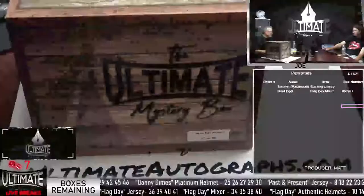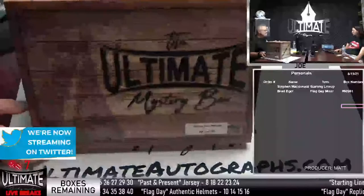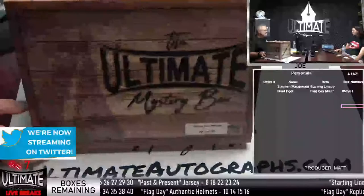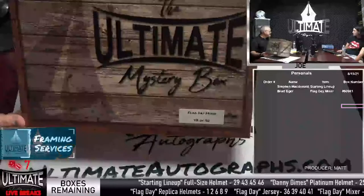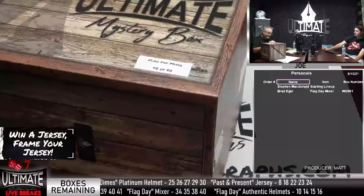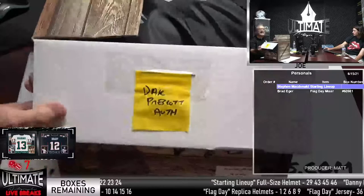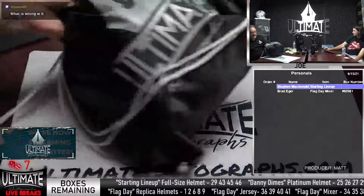All right, that's our Dutch. We have this Jay Novacek Wyoming mini helmet — Matt's just lowered it to $75. Brad, I did have box 42 on the mixer. The Jackie Robinson, Mariano Rivera box number — $42. So this is Brad's Flag Day mixer. Good luck, Brad.